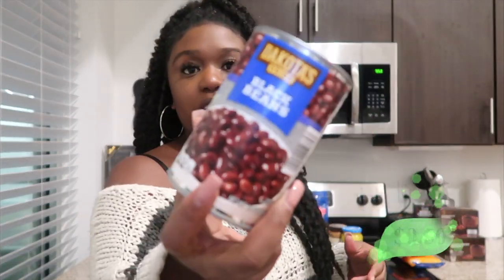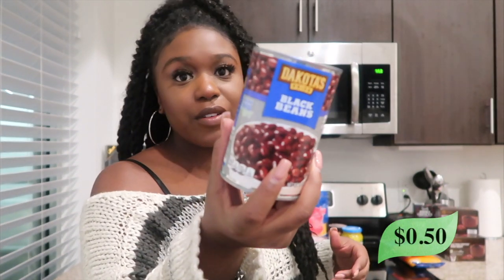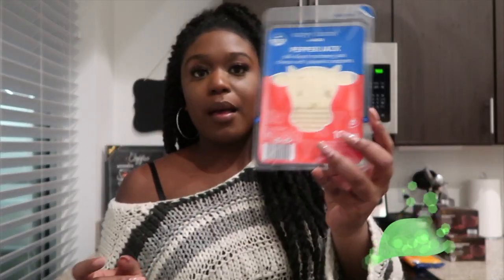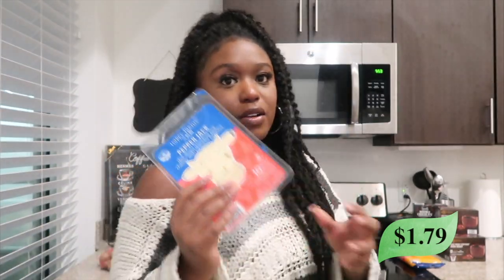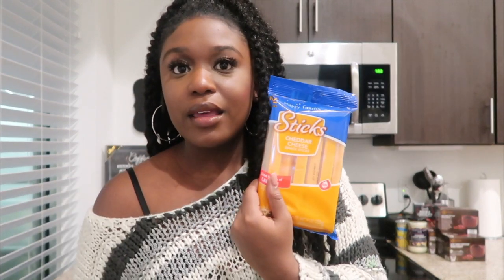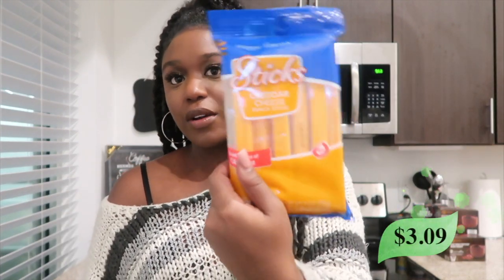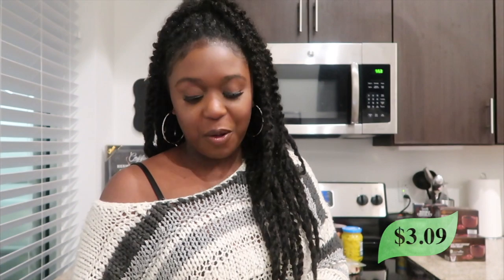I also got a can of black beans. I like to eat black beans with rice, eggs, and just random things. I got some pepper jack cheese — sometimes I like to have cheese and crackers. Then I also got cheese sticks in cheddar. I like to get them sliced or in stick form because it helps me portion control, since with a block I'll just cut as much as I want.